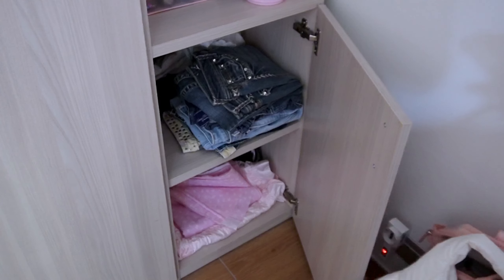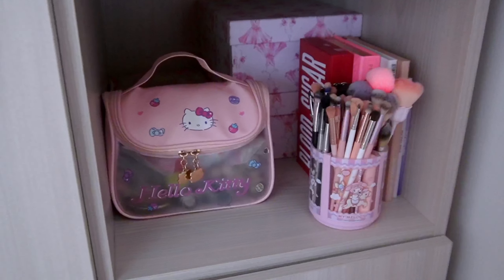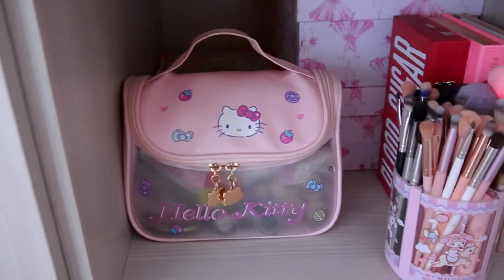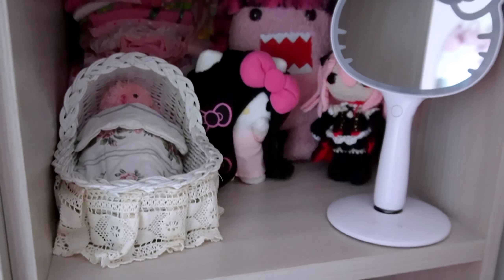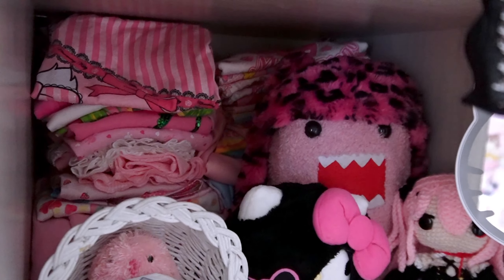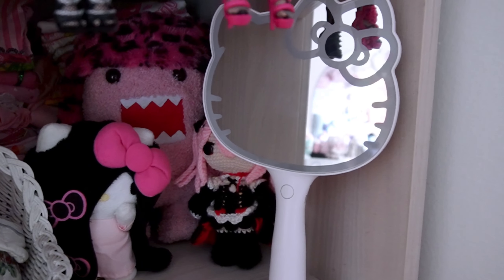In this section right here is where I keep all of my jeans, pants, and longer skirts. Above where I keep the jeans is where I keep most of my makeup stuff — my makeup bag, brushes, and some eyeshadow palettes. Above this shelf I have some stuffed animals and some kawaii t-shirts tucked in the back. I have this little Hello Kitty mirror right here which I love to do my makeup in.